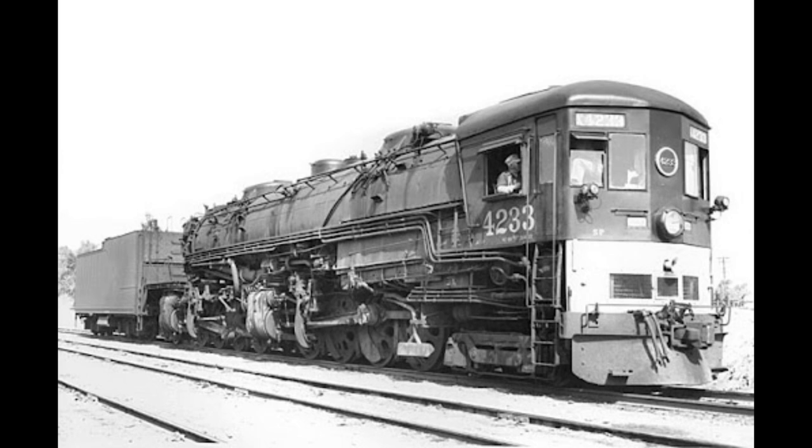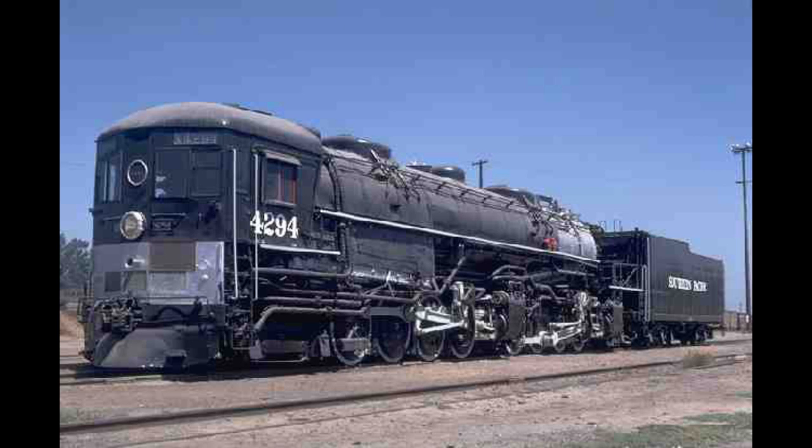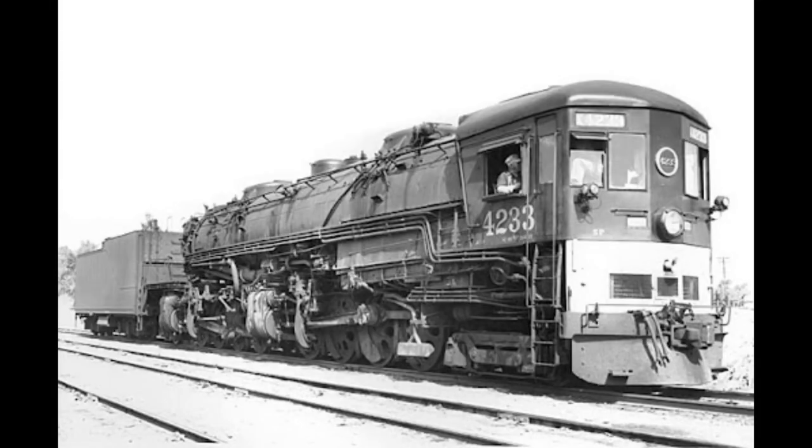If you take a look at the engines, you'd think they were facing the wrong way. This was actually on purpose, as the engines' names literally describe themselves: cab forwards. There's a good reason for this. With traditional Mallet 2-8-8-2 locomotives, the back of the cab is exposed to outdoor elements, meaning that in tunnels, steam could flow into the cab, causing some issues. The Southern Pacific's solution: make it into a cab forward.